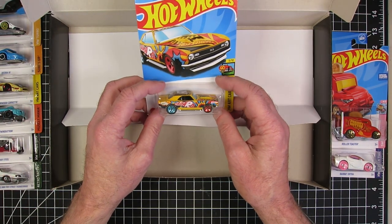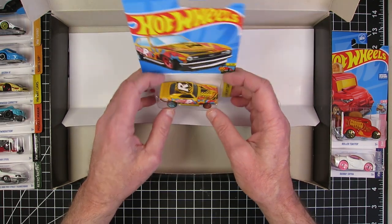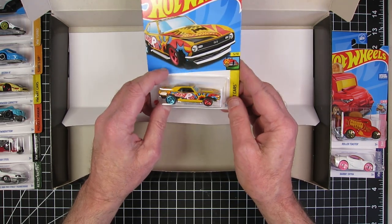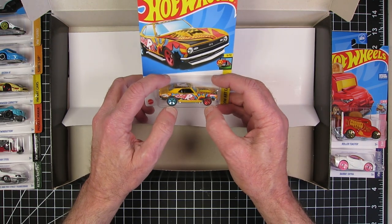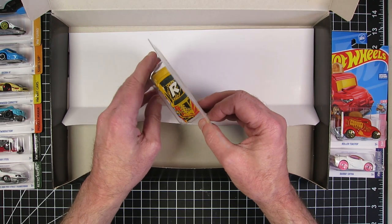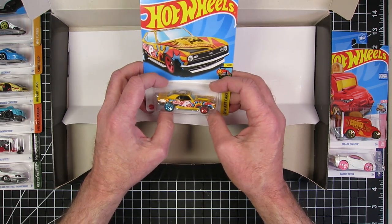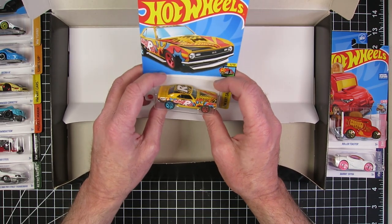The last one in the bunch — the '68 Copo Camaro. Gotta love a Camaro. Those were great years for the Camaro. I love the old Camaros. I was a kid when these things were out. The wheels — eh. The paint job — eh. But other than that, yeah, this needs a makeover.